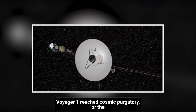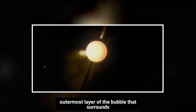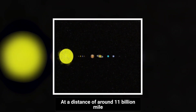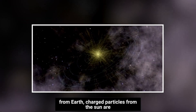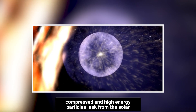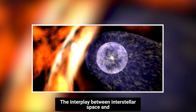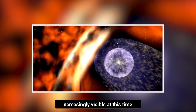What is the limit of interstellar space? Voyager 1 reached cosmic purgatory, or the outermost layer of the bubble that surrounds our solar system, in December 2011, at a distance of around 11 billion miles from Earth. Charged particles from the sun are less intense there, the sun's magnetic field is more compressed, and high-energy particles leak from the solar system into interstellar space. The interplay between interstellar space and the sun's energy fields was becoming increasingly visible at this time.